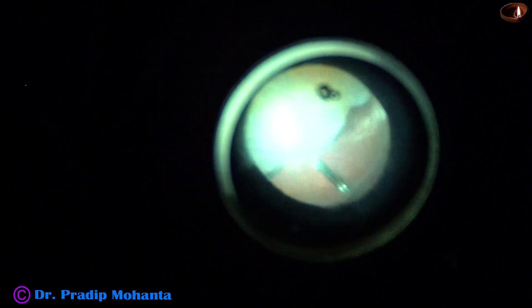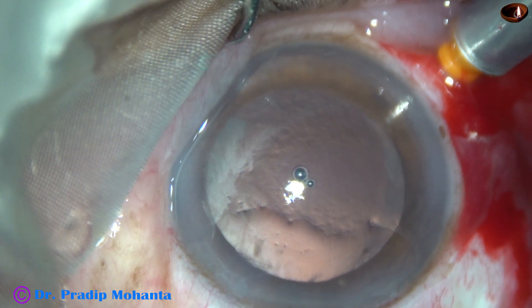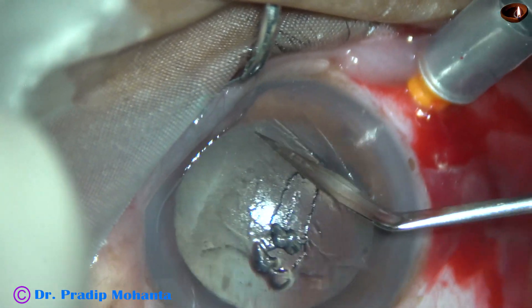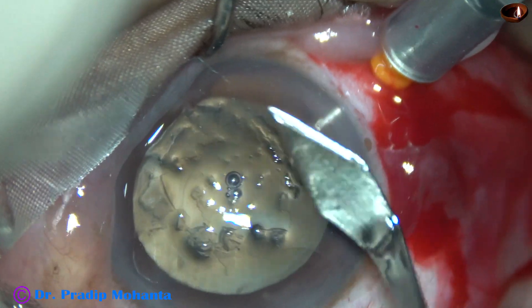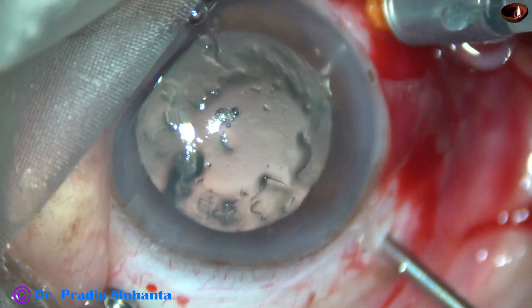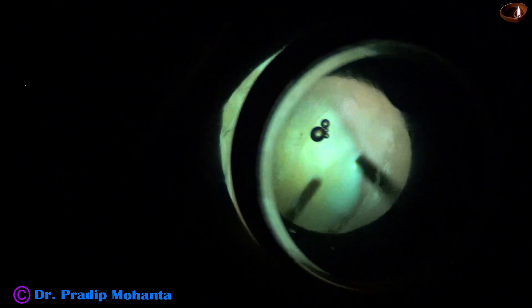I am using an irrigating contact lens which neutralizes the power of the cornea so we can visualize the fundus. There is corneal edema and visualization is not good, so I am scraping the central part of the epithelium so that I can see the vitreous cavity clearly. And this is enough. I go in again and do some more vitrectomy, putting the irrigating contact lens and doing vitrectomy all around.